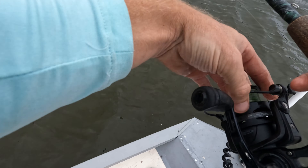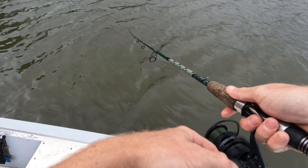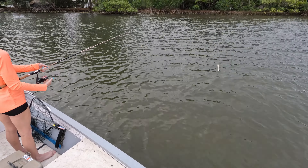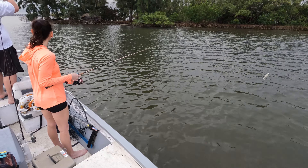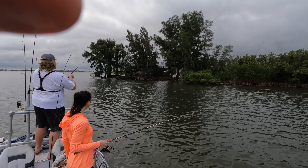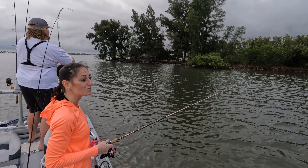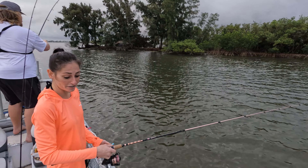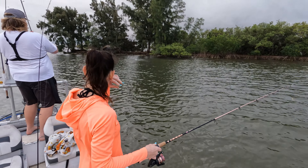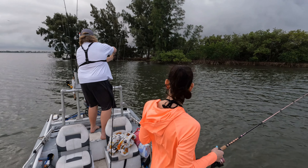I got another good trout spot over here too, I know where they'll be at. You guys want to go get some trout real quick? That's actually probably one of our next spots. There it is. That's a good fish — that's a snook! That's a snook, dude. That was my next cast over there. I got nothing, bro. That's a snook!